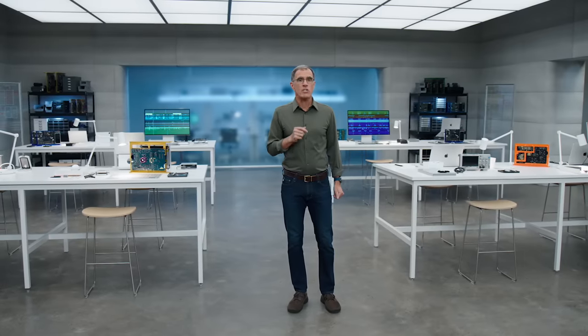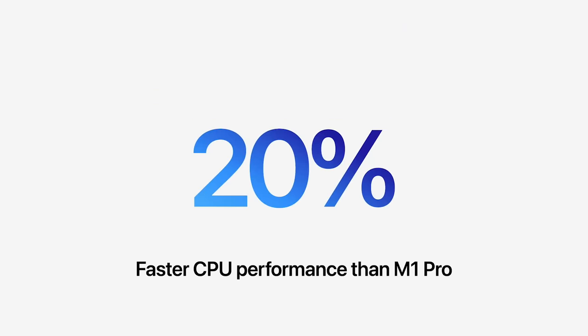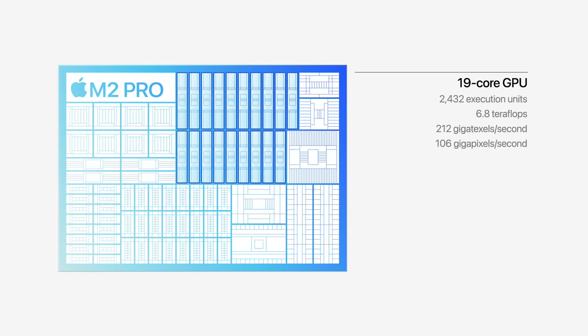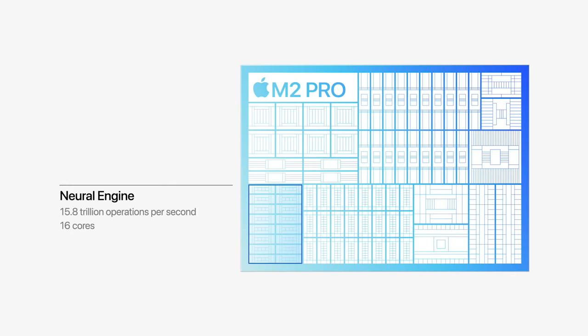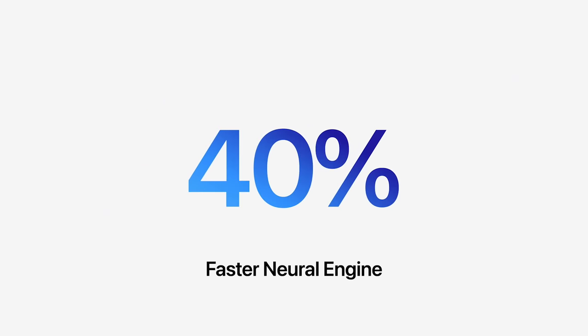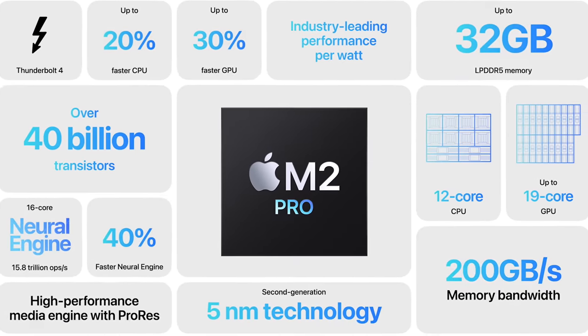M2 Pro features a next-generation 12-core CPU with eight high-performance cores and four high-efficiency cores, for up to 20% greater performance over M1 Pro. It also has a next-generation GPU with up to 19 cores, delivering up to 30% more graphics performance. The Neural Engine is getting a big boost, speeding up machine learning tasks like video and image processing by 40%. Finally, the powerful media engine of M2 Pro rips through the most popular video codecs, dramatically accelerating pro video workflows while using very little power.